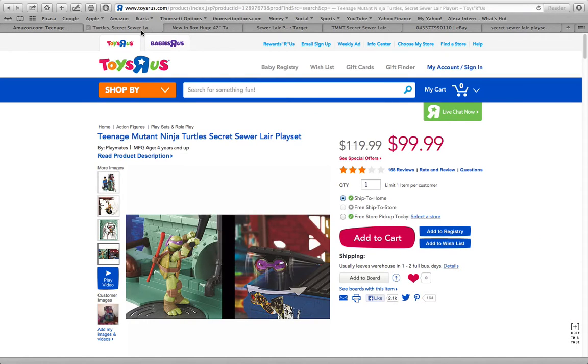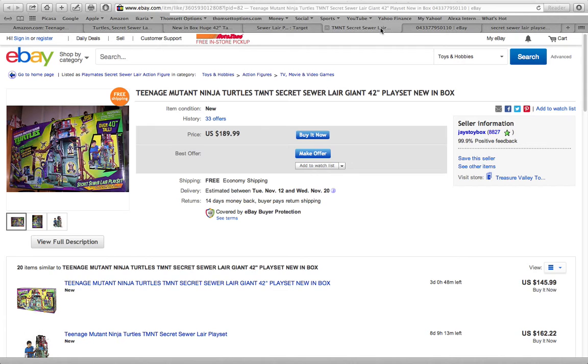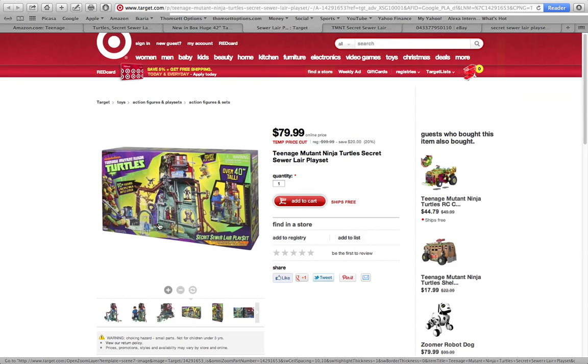This is the Secret Sewer Lair playset — lots of places for your child to interact with it. You definitely want to check around if you're looking for this because of the wide variety of pricing. This is what the box should look like when you find it. If you can find it for 80 bucks or less, we think you're getting a good deal. If not, you're going to have to keep looking.